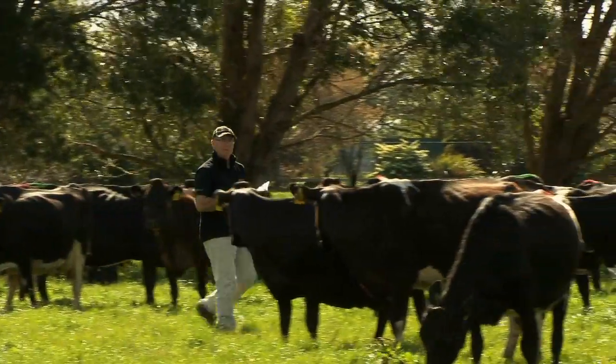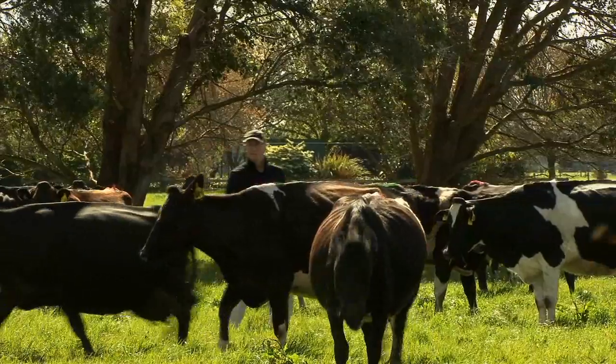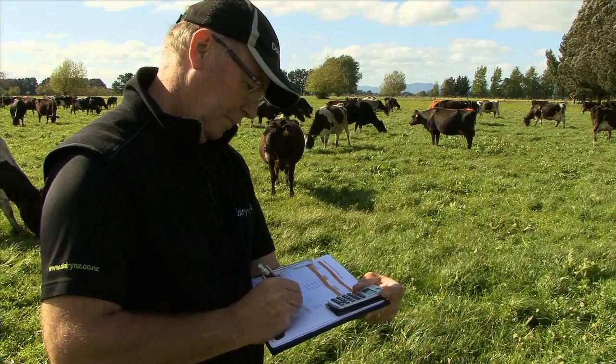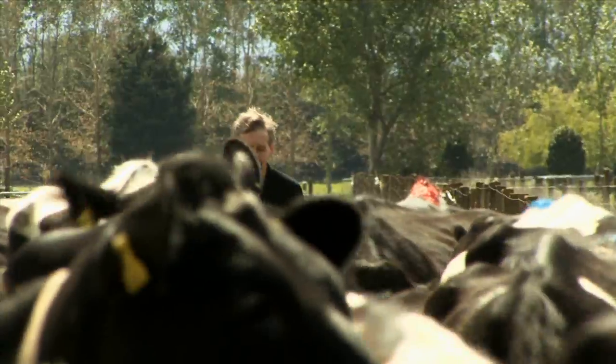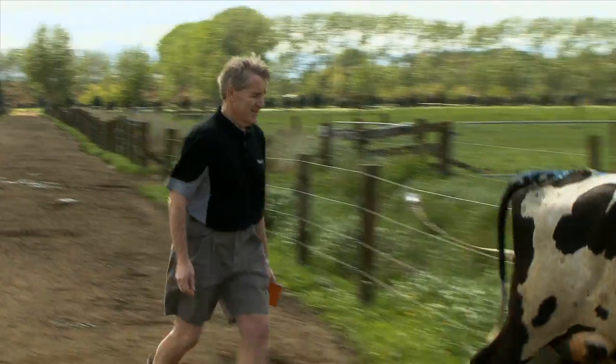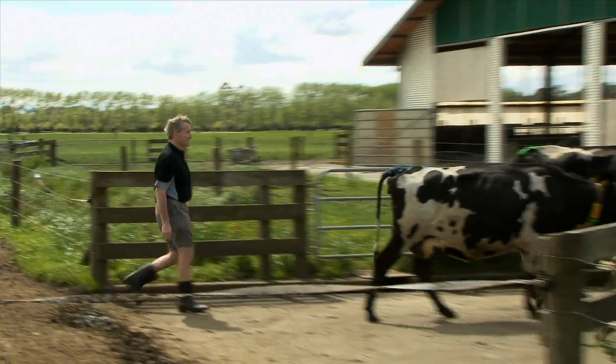Body condition scoring is an important farm management tool. It's an effective way to maximise production and monitor the well-being of your cows. DairyNZ senior scientist Kevin McDonald says all farmers should body condition score their cows.